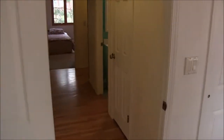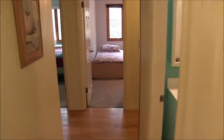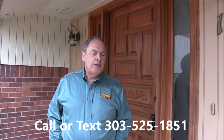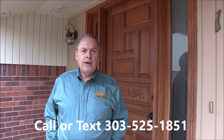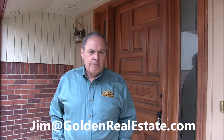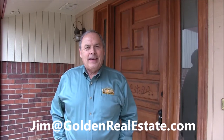So that's the house. Let's go out front and wrap it up. Thanks for touring this fine Beverly Heights home with me today. If you'd like to see it in person, it would be my pleasure to show it to you. You can reach me anytime on my cell phone at 303-525-1851, or email me at Jim at GoldenRealEstate.com. Thanks for watching and have a great day.